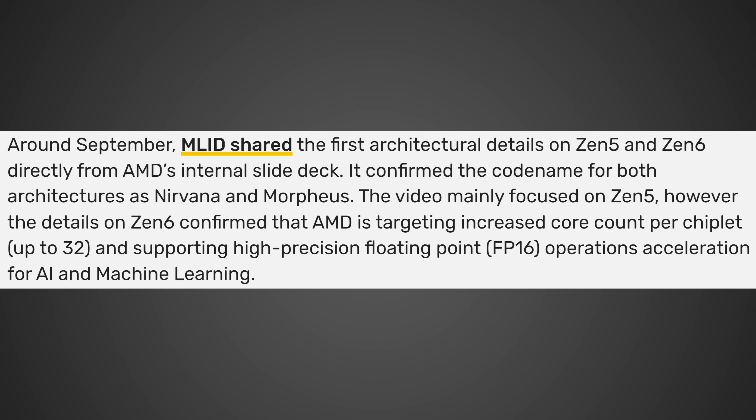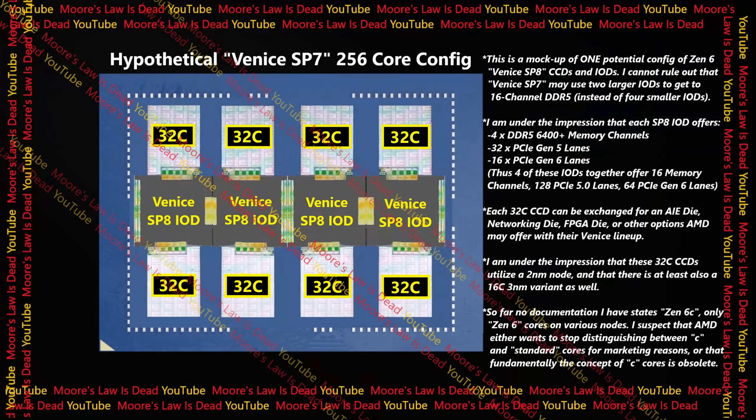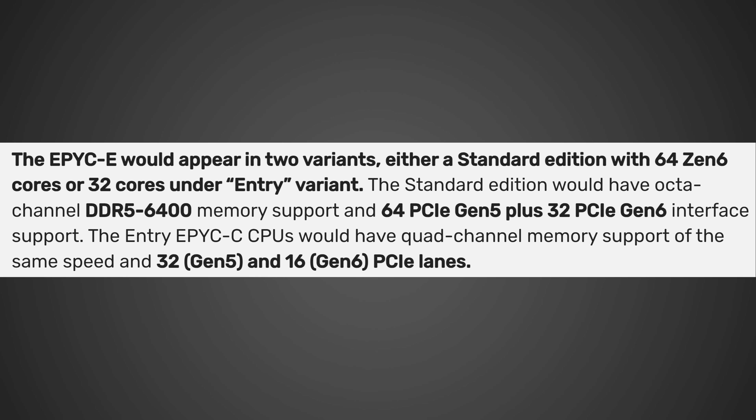It confirmed the codename for both architectures as Nirvana and Morpheus. The video mainly focused on Zen 5; however, the details on Zen 6 confirmed that AMD is targeting an increased core count per chiplet up to 32 and supporting high-precision floating-point FP16 operations for AI and machine learning acceleration. There's yet another leak from Moore's Law is Dead, and if this turns out to be true, this processor is looking pretty insane, as it's going to be based off of the Zen 6 architecture. The EPYC would appear in two variants: either a standard edition with 64 Zen 6 cores or 32 cores in an entry variant. The standard edition would have octa-channel DDR5 6400 memory support and 64 PCIe Gen 5 plus 32 PCIe Gen 6 interface support. The entry EPYC CPUs would have quad-channel memory support of the same speed and 32 Gen 5 and 16 Gen 6 PCIe lanes.